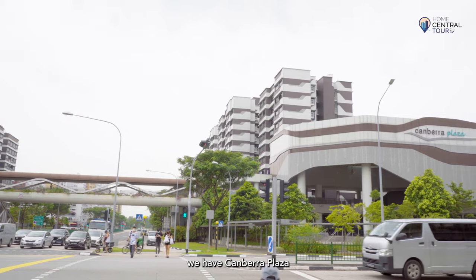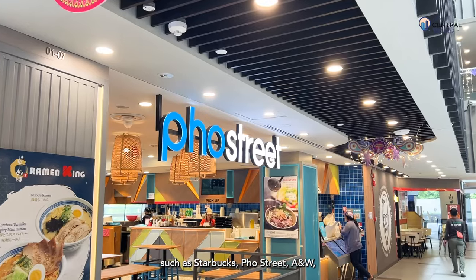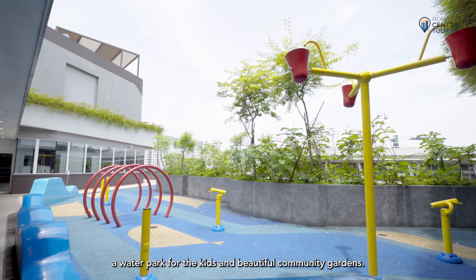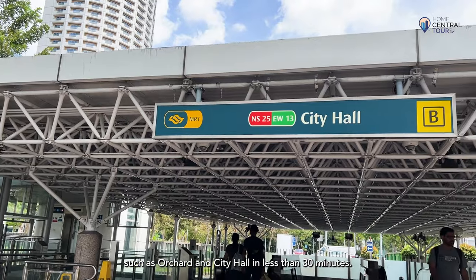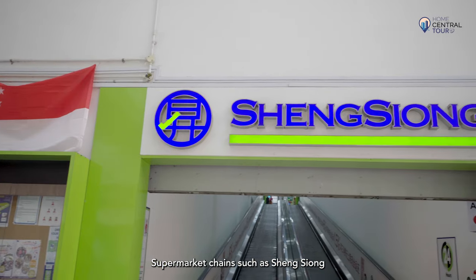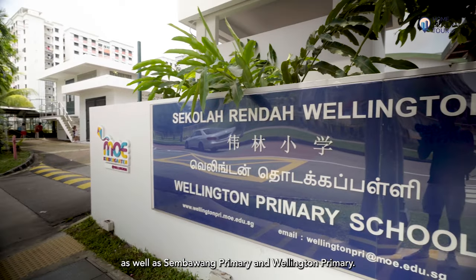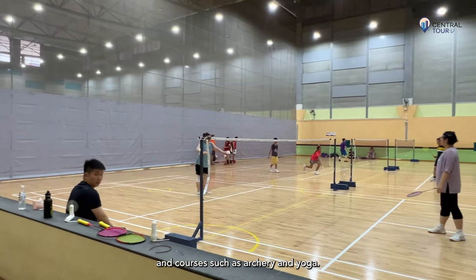As for nearby amenities, we have Canberra Plaza, just a sheltered 3-minute walk away. Inside, there are various retail and dining outlets such as Starbucks, Food Street, A&W, an NTUC FairPrice supermarket, clinics, hair salons, a water park for the kids, and beautiful community gardens. It is connected to Canberra MRT Station, which takes you to popular destinations such as Orchard and City Hall in less than 30 minutes. Other surrounding malls include Sembawang Shopping Centre, Northpoint City in Yishun, and Sun Plaza at Sembawang with a large public library. Supermarket chains and Sembawang Primary and Wellington Primary are less than 1km away. Brownstone is also linked via park connector to Sembawang Park, while Sembawang CC has sports facilities such as badminton courts and courses such as archery and yoga.